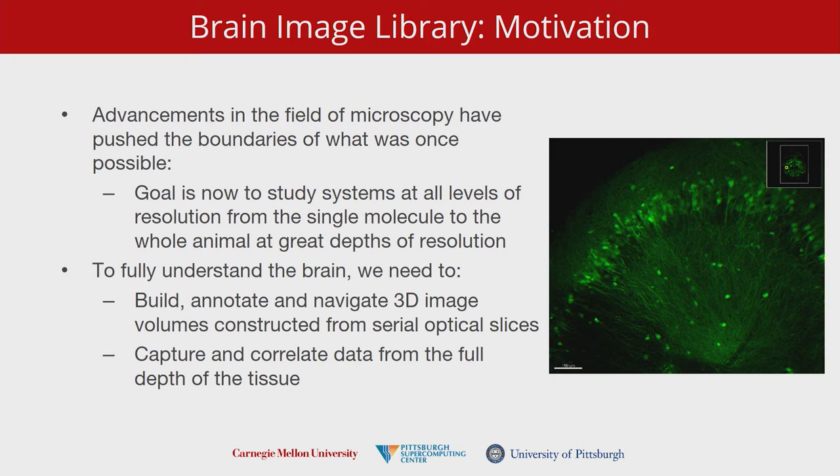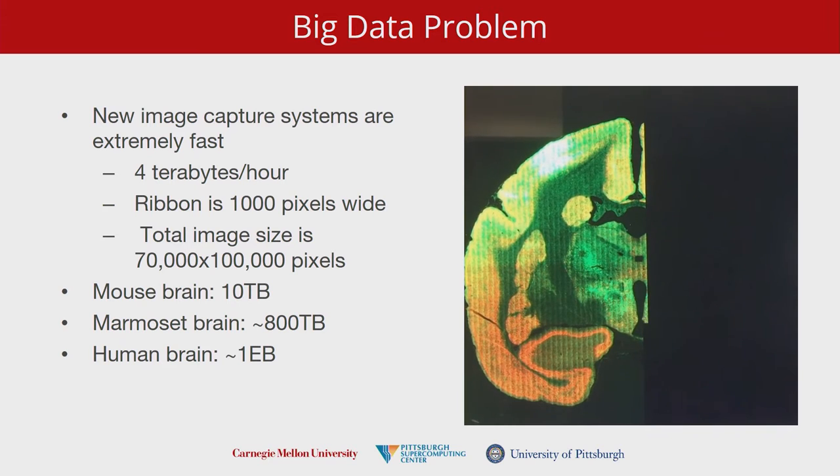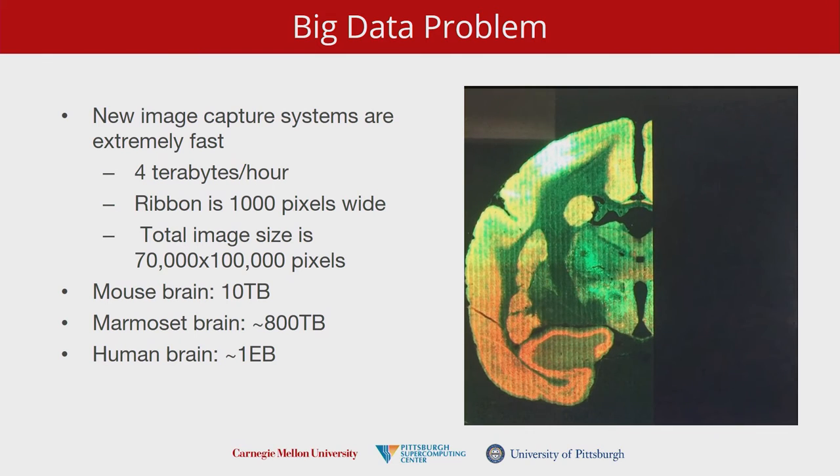The motivation is that there's all this stuff in the brain that people want to study. We're trying to take 3D volumes of images and apply what we see in all of those to knowledge in a way that can be reused for secondary processing. This is a quick animation from a confocal fluorescence microscope — these devices generate 4 terabytes an hour. The pixels are 1,000 wide, so this is a very large image. We're talking about a mouse brain here, which is maybe the size of the end of my thumb — quite small.